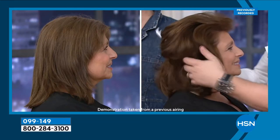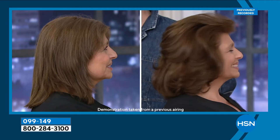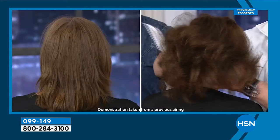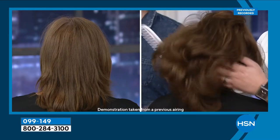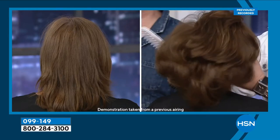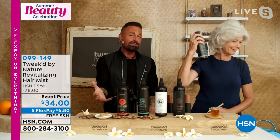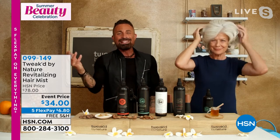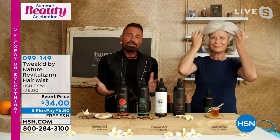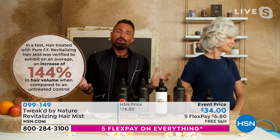We ran a study: a 93% reduction in breakage on the Peaches and Cream mist, and a 122% increase in volume. It reduces damage by 93% and increases volume by 122%. Most times volume means more damage — we cracked the code. Sorry it took almost 20 years, and my mom getting ill, but we're there now.